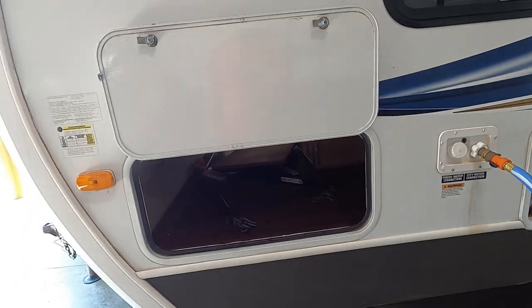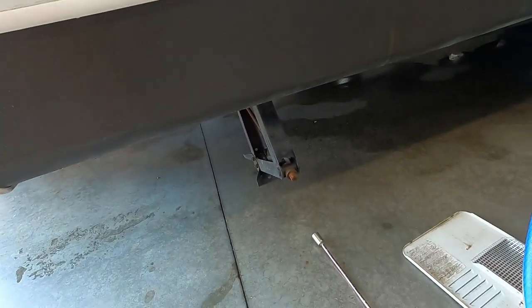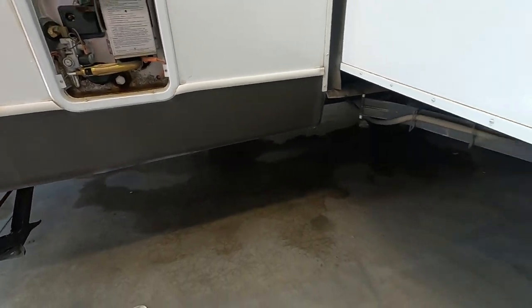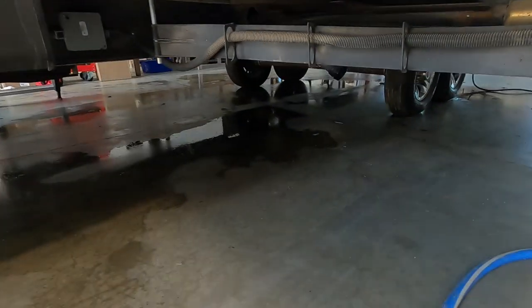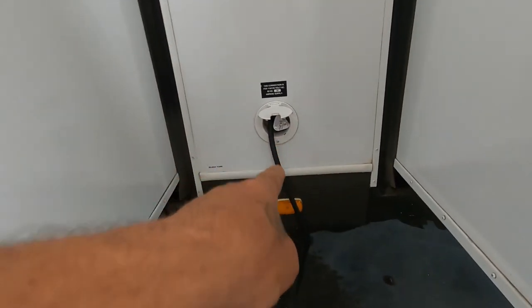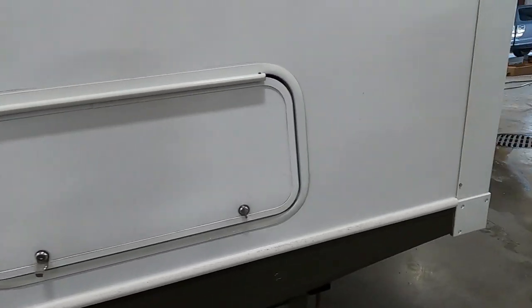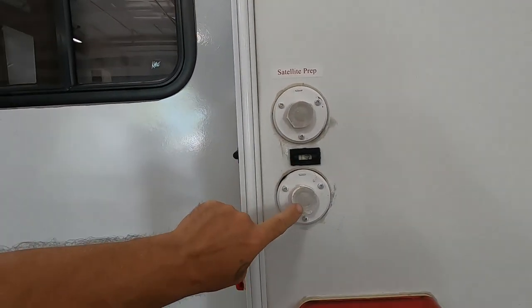Let me walk around the rest of the unit. Continuing here on the off-camp side: the big pass-through storage, stabilizing jacks, power connections, and our hot water heater. Coming down, our slides — with the slides closed we'll be able to get to our dump tank down there. Wastewater and gray tanks are in there. Then there's the black tank dump and a big floodlight for use at night.